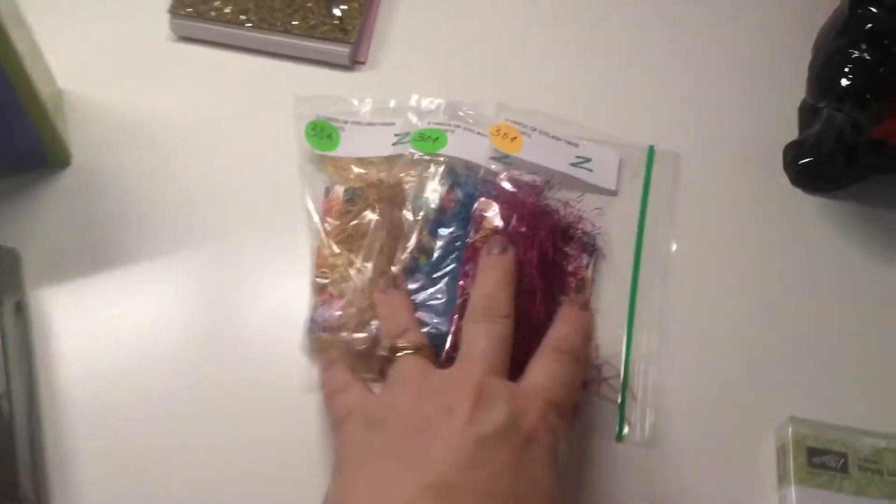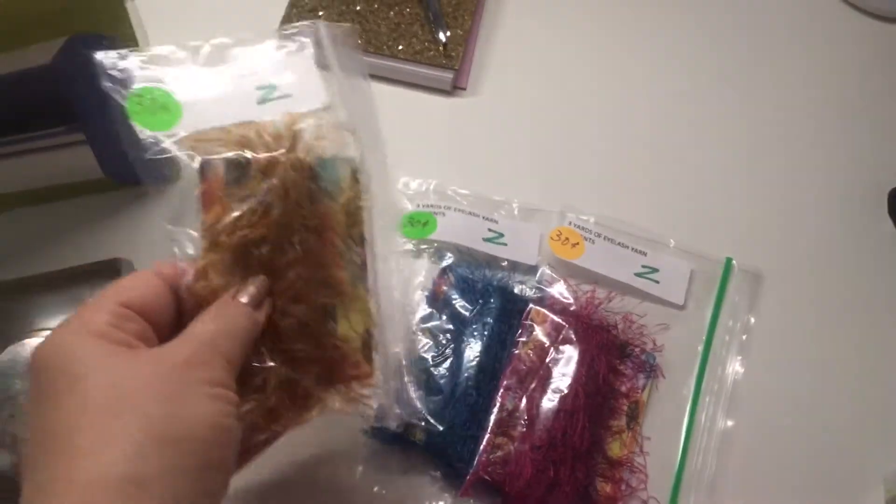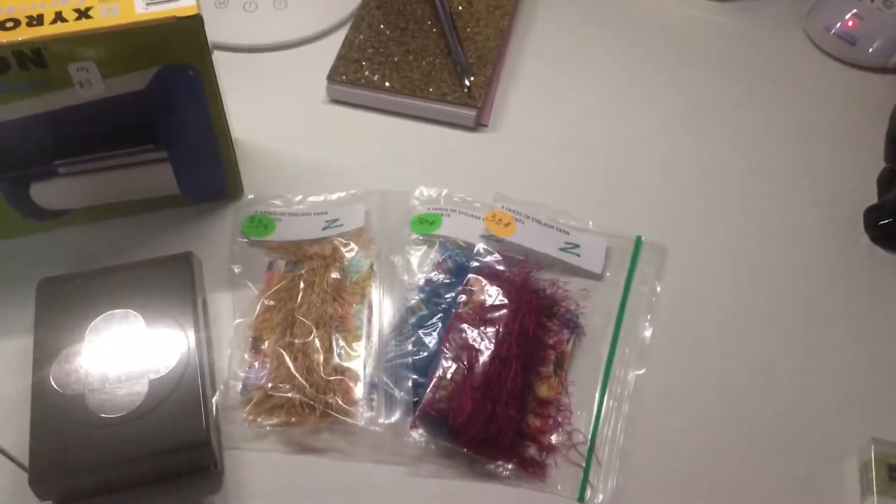Then there's a whole bunch of different fibers — eyelash trim — ninety cents. Sorry about the dog!